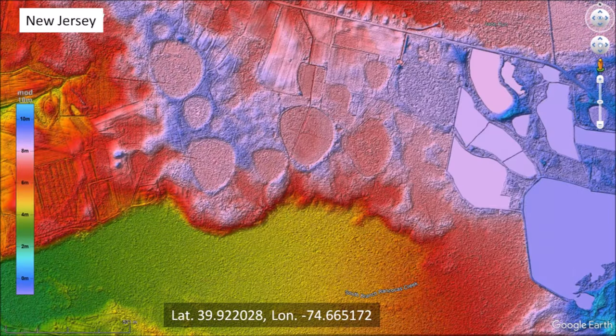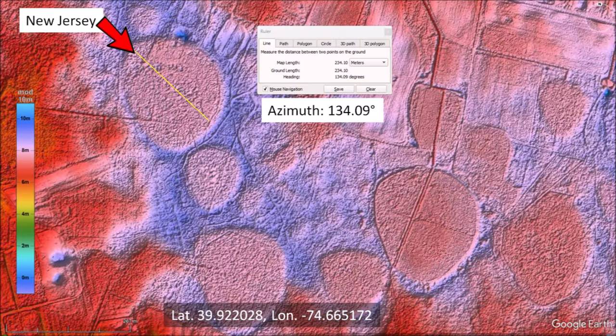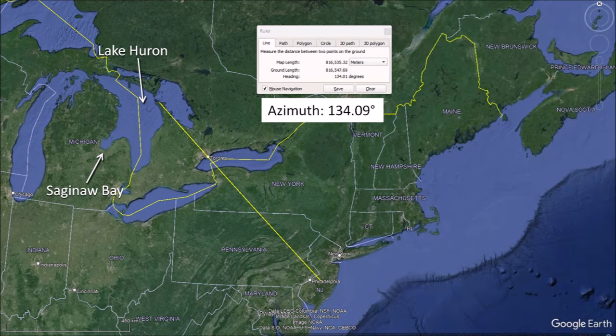The basins shaped like guitar picks in New Jersey are of the uphill type, where the front of the cavity has collapsed. Using the Google Earth ruler, we can estimate that the bay was made by a projectile coming at an azimuth of 134.09 degrees. Extending the line of that azimuth, we find that it leads toward Lake Huron — a completely different direction from the elliptical basins previously examined.